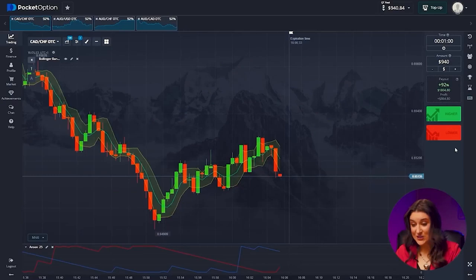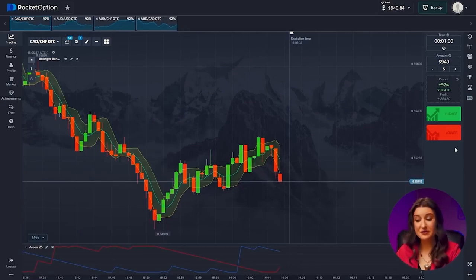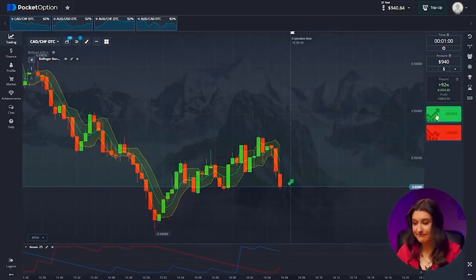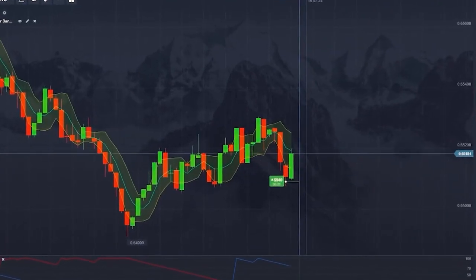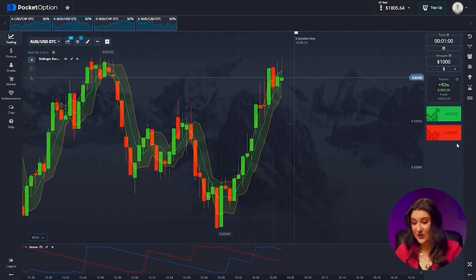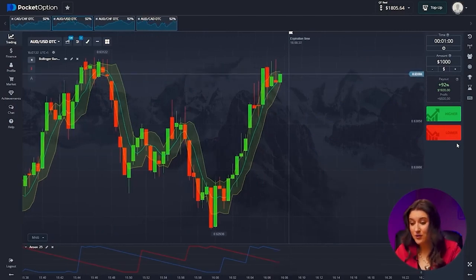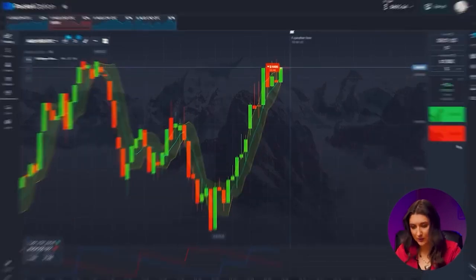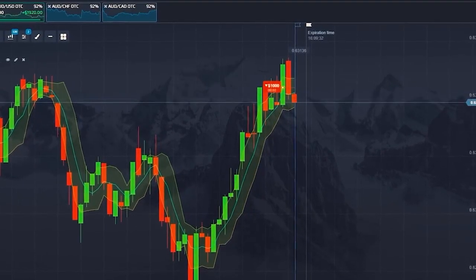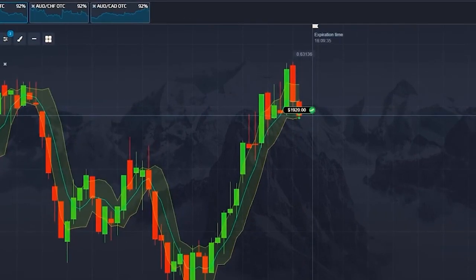Canadian and Swiss franc: the pair shows a very sluggish upward movement through constantly repeating sideways. This means we need to wait for a reversal from the support level we're approaching — higher button. Wonderful! Income has reached $1,805. Aussie and US dollar: the candles have reached their maximum range and we expect a rebound and a downward trend — going lower. The couple paints an ambiguous situation twice, but then everything becomes clearer and we won! $2,725 from 19 bucks in 10 minutes.